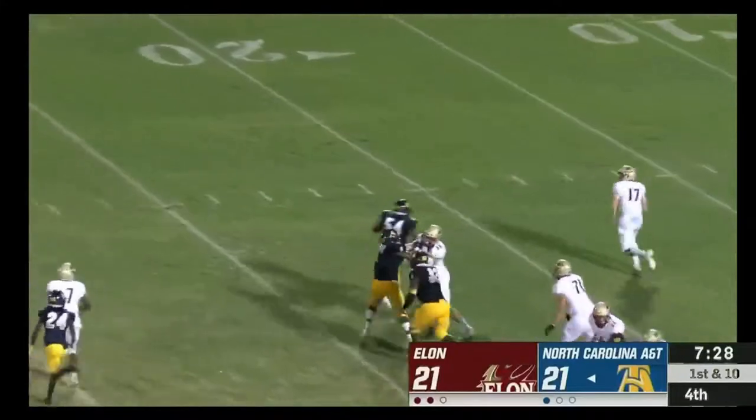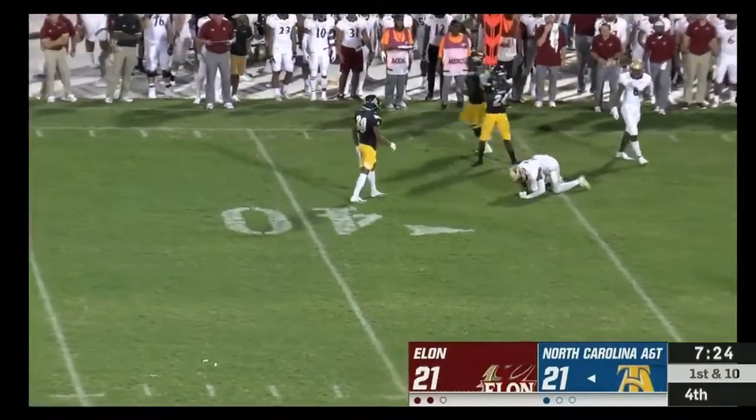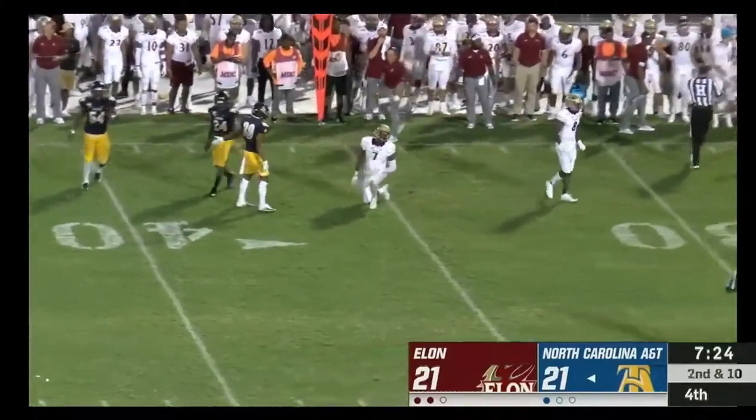Play action — rolls out — fakes, runs, throws — and cannot complete the pass to Avery Jones.